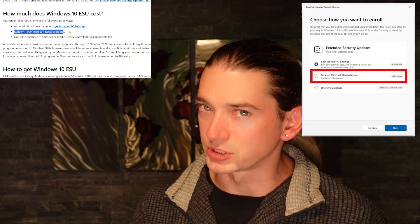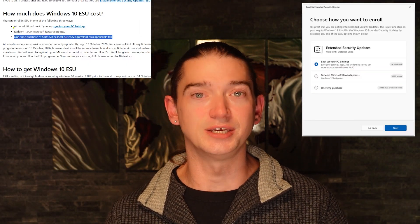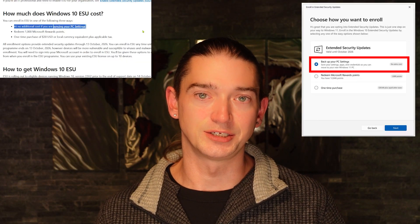One way is you can redeem a thousand Microsoft points, if you have any. Another way is you can pay them $30. And another way is you can make sure your computer is connected to your Microsoft account. If you're not sure what a Microsoft account is, it's likely going to be the same login you would use for your Hotmail, your Outlook.com, your Xbox account, Skype, OneDrive, or Office.com. If you have any of those, it's that. You can connect your computer up to these accounts.